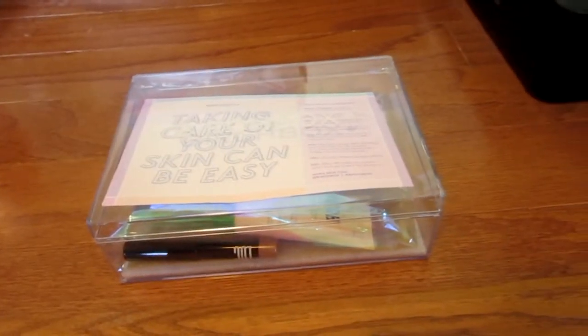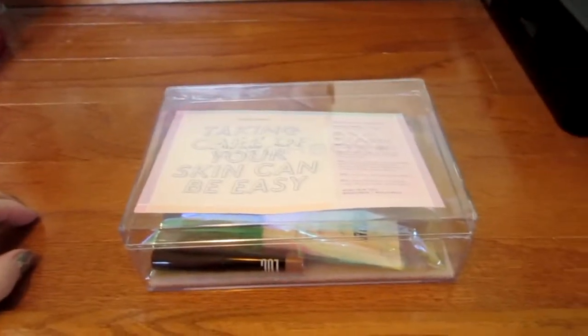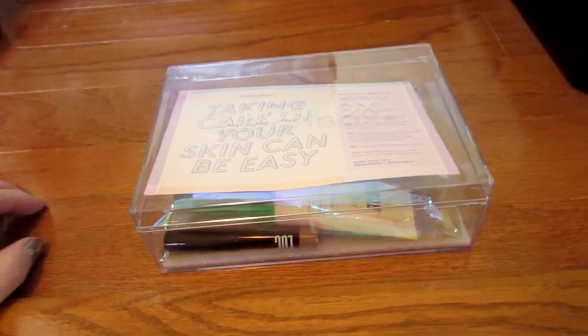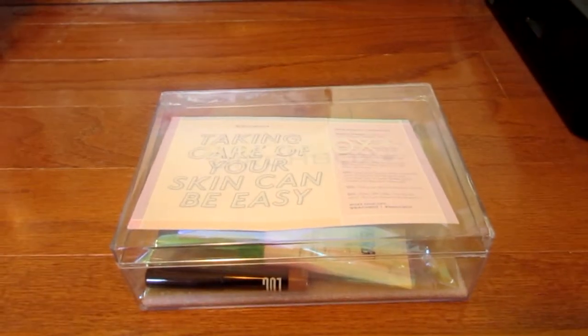I wanted to see what would happen, and yeah the box is great. I still got the same five items, but the sample sizes are larger than your average sample, so I'm going to open this up and we'll get started.